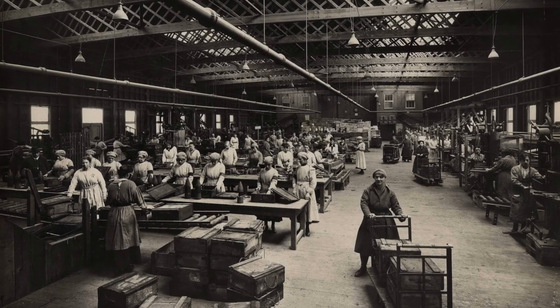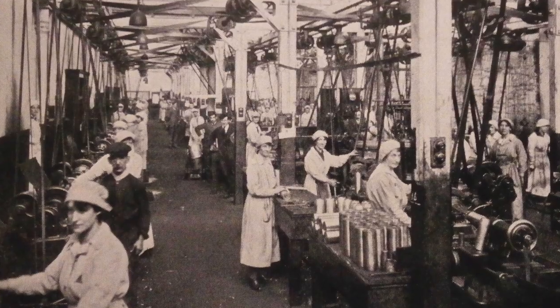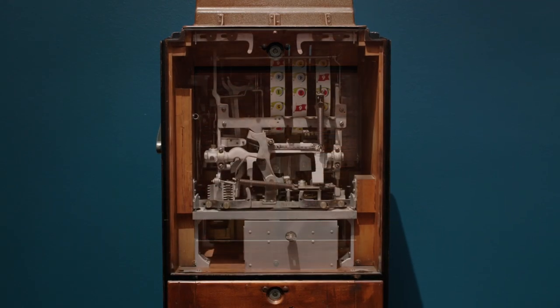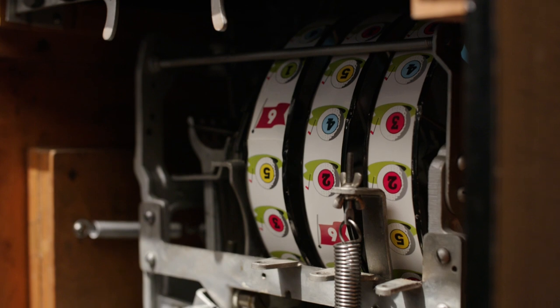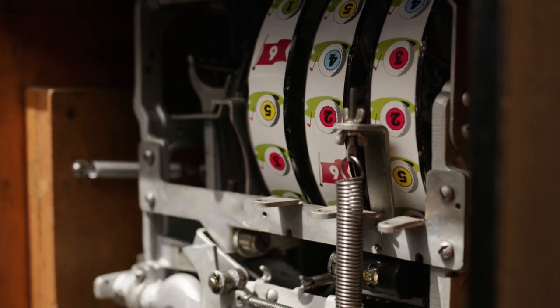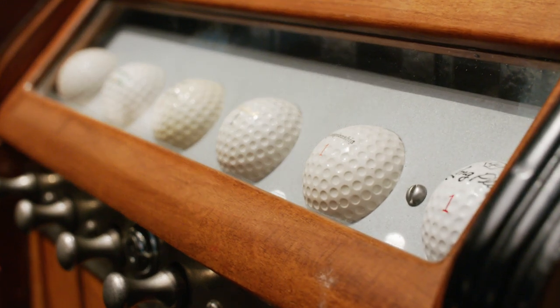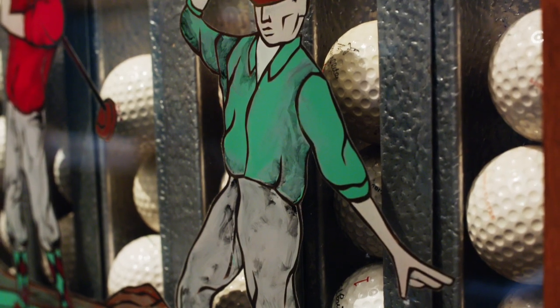While other slot manufacturers struggled to get the required materials to build their products during World War I, Jennings built a business on repurposing existing appliances such as cigarette machines. It is this ingenuity that grew Jennings & Co. to become one of the most renowned mechanical slot machine designers of their day.